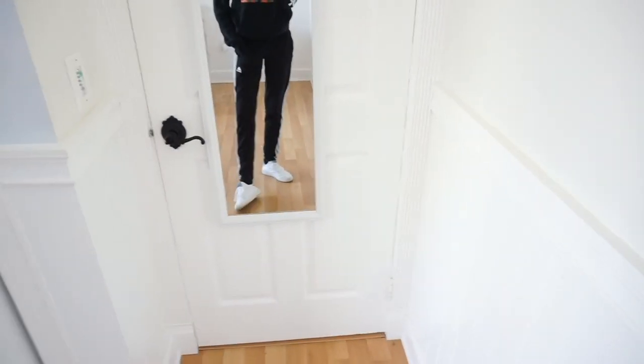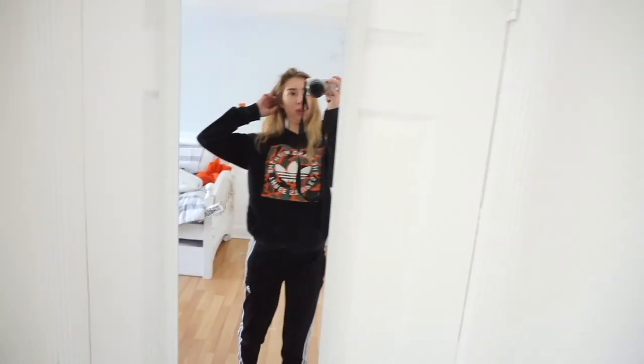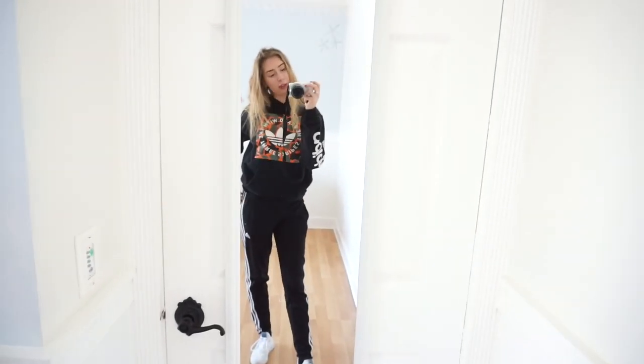For this look I'm wearing black Adidas sweatpants — they're more like track pants, but it's a sweatpants look so it works. I'm wearing a black Adidas hoodie too. Wearing the same brand and matching colors kind of looks like you tried, versus just wearing random sweatpants and a hoodie. My shoes are also Adidas. This is a more sporty sweatpants look but it looks put together, like you made an effort.